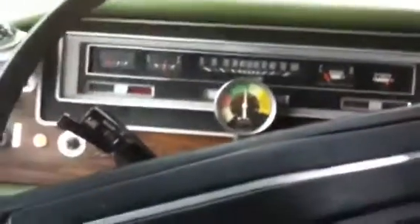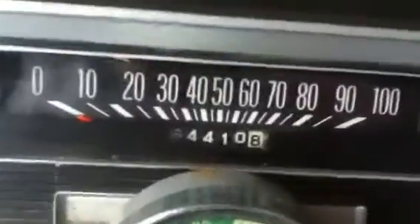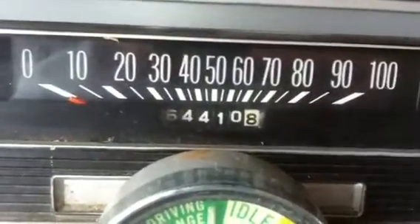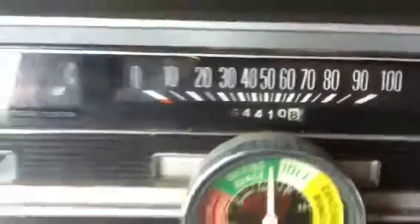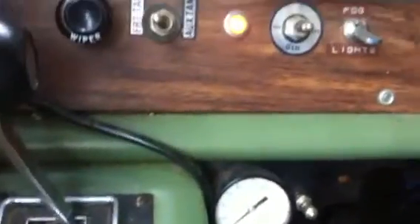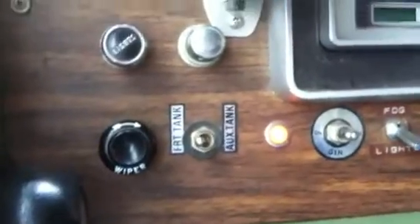Take a look at the cockpit here. It's got pretty low miles — 64,410 some change. Got a pretty nice compass and leveling area. Automatic.